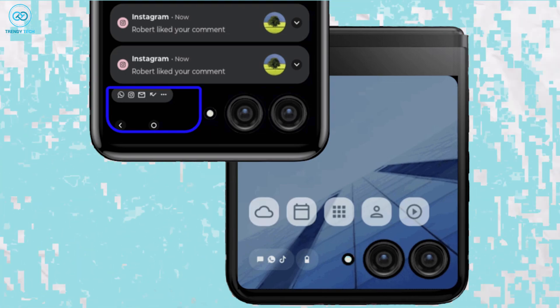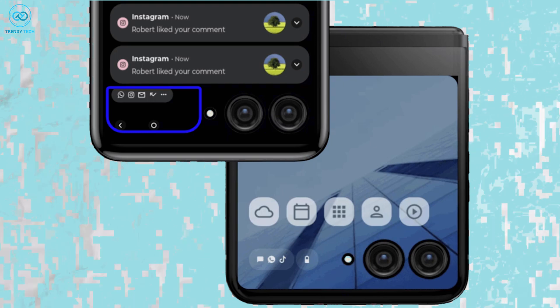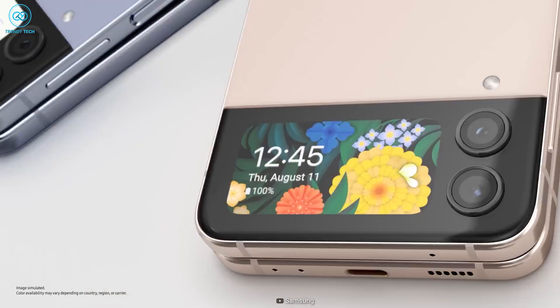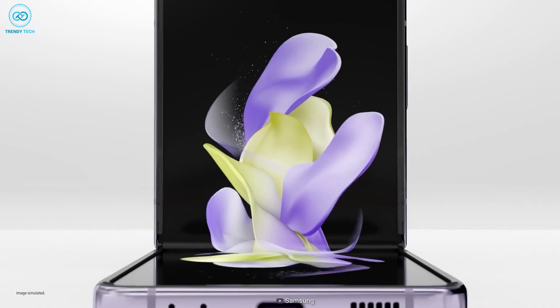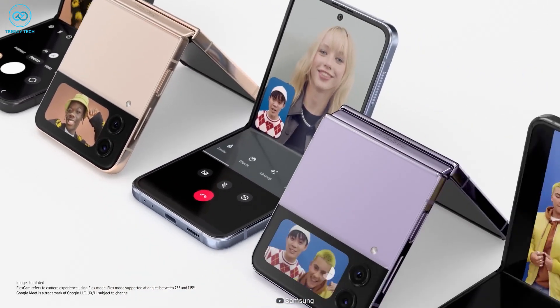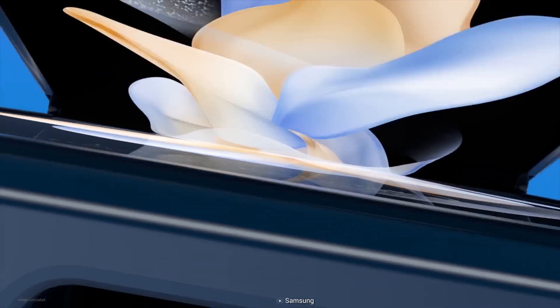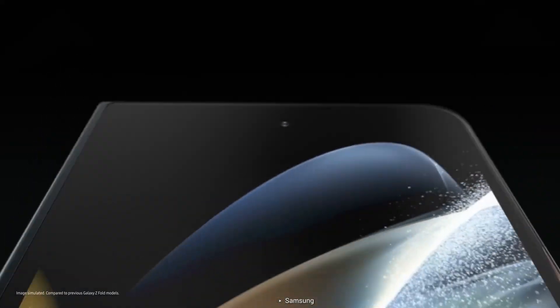Evan Blass shared the official marketing renders of the upcoming Moto Razr, and it's going with pretty much the same approach as Samsung, except the camera is in a horizontal layout. I'm more excited about how they are actually going to utilize the screen — will it again be limited in what it can show you, or will Samsung just make it another window into the entire Android OS, like their Z Fold lineup?